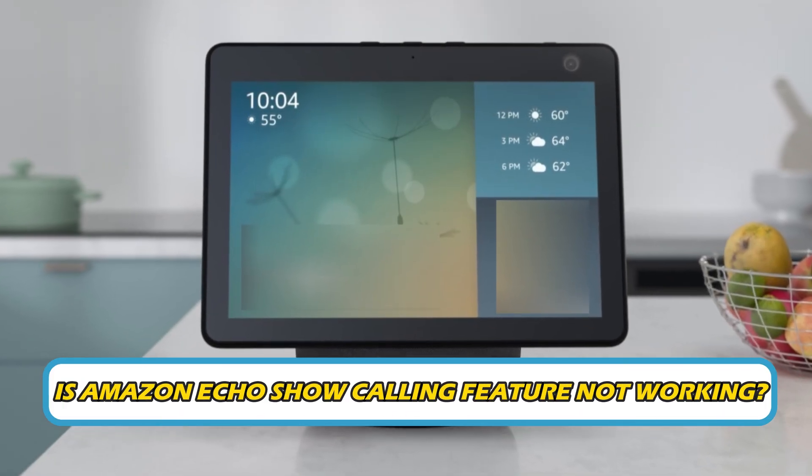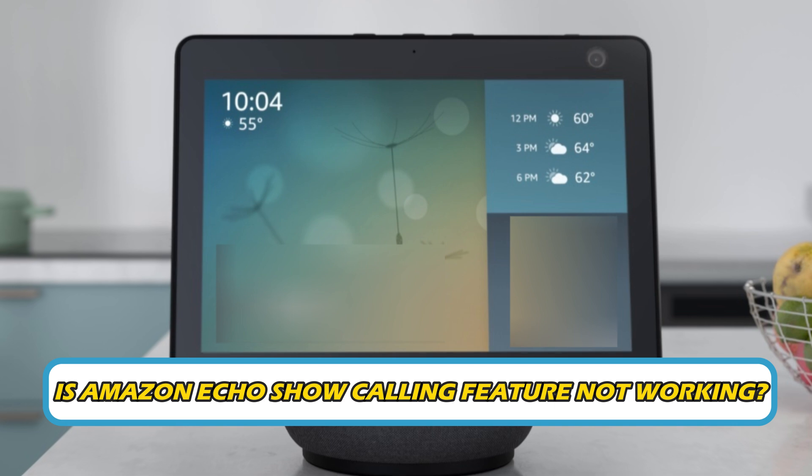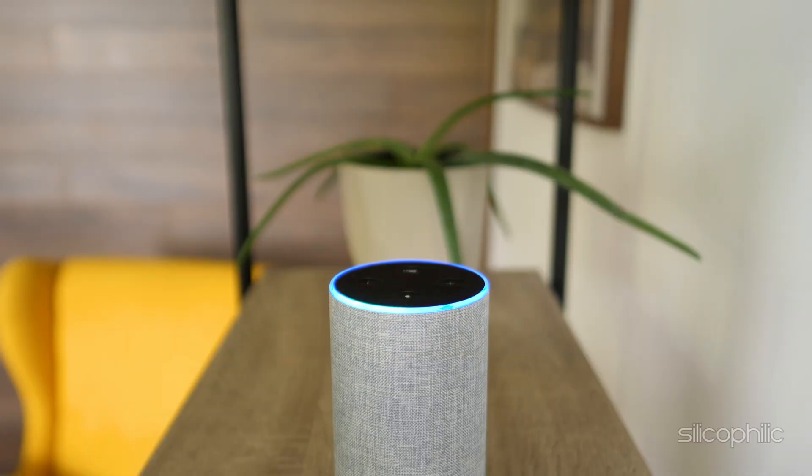Is Amazon Echo Show calling feature not working? Then you are at the right place, as here is how to fix the issue. Welcome back to Silicophilic, your go-to source for tech tips and fixes.